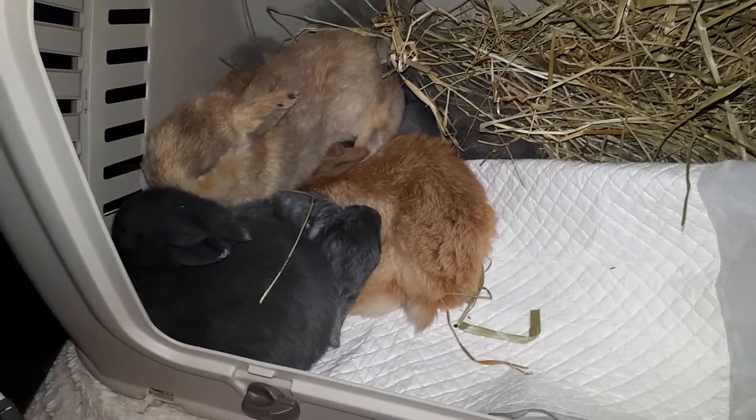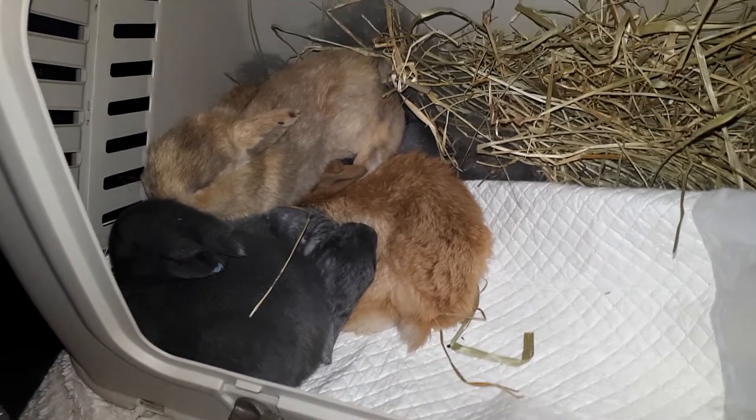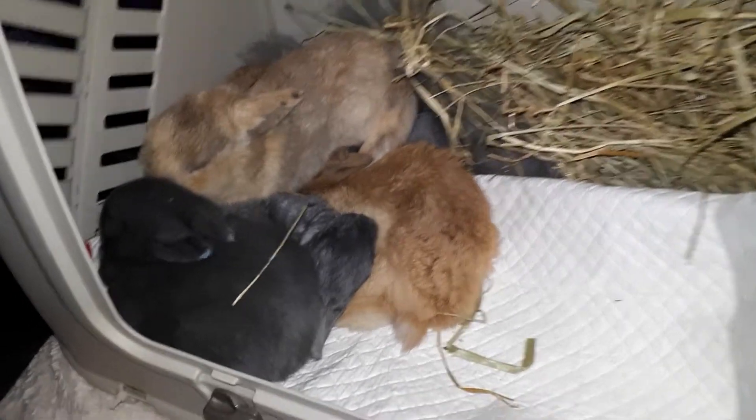We're just having a big pile-on — why not, right? There's five in here now.